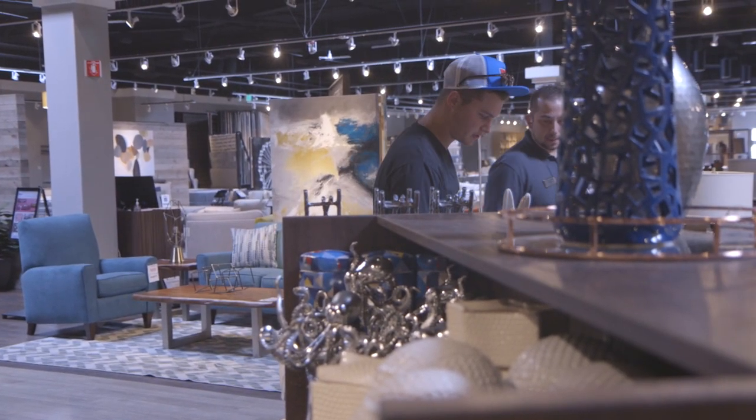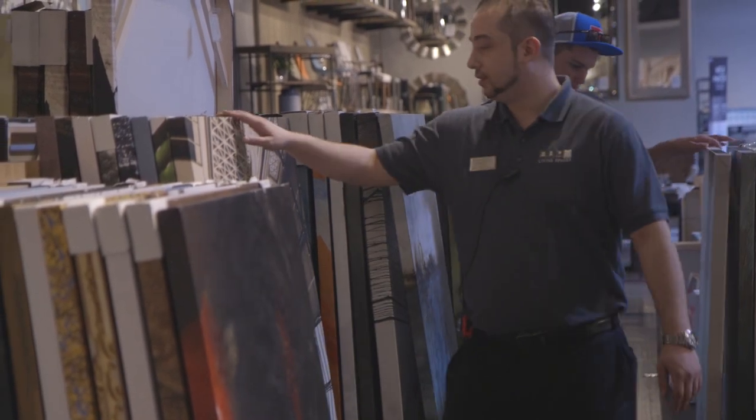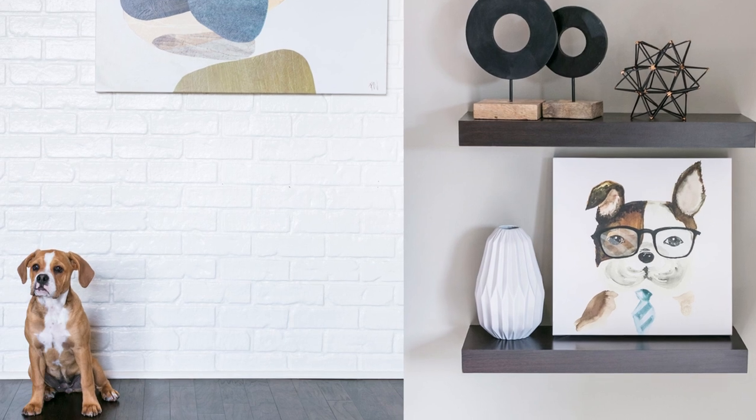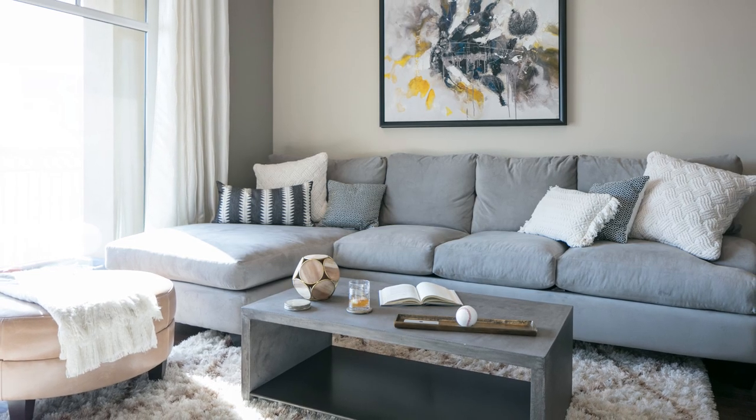Blue's part of the family, so I definitely wanted her to have a say and know that she's thought about. Maybe some of these baskets to put her toys in. I also got some crazy different pieces that caught my eye, really brightened up the room. I have a white brick wall and it's going to need something to spice it up a little bit.